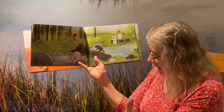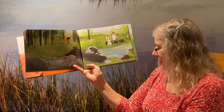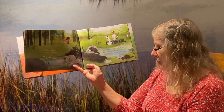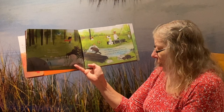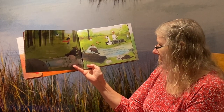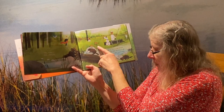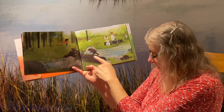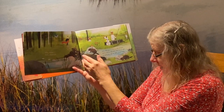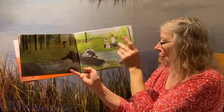Hello beavers. Hello chipmunks. We have no time to play because we're making cozy nests and dens. It will be cold soon and we want to get ready. So you see the chipmunks are gathering acorns and other nuts, and the beavers are gathering their sticks because they're working on their lodge — that's the name of their home.